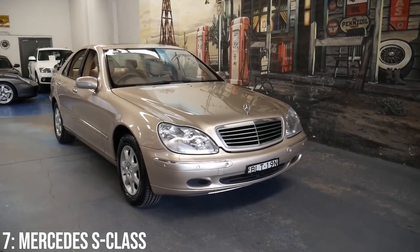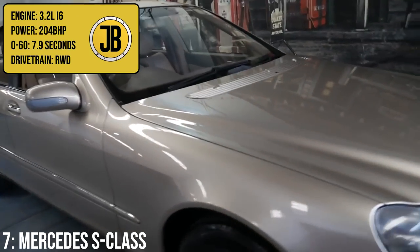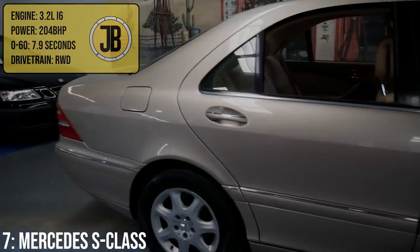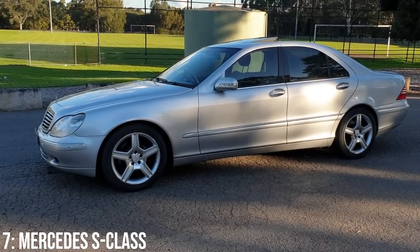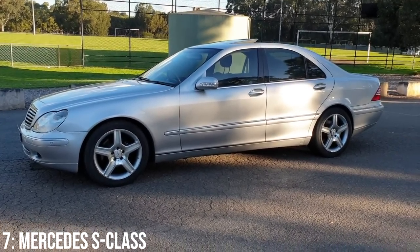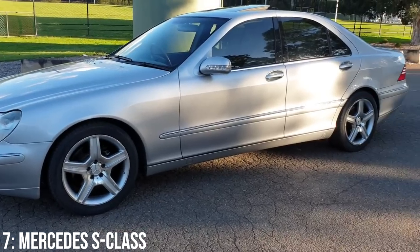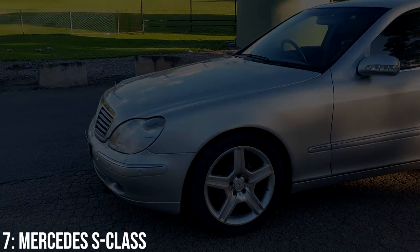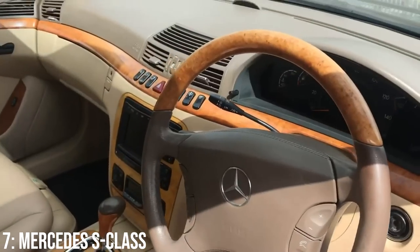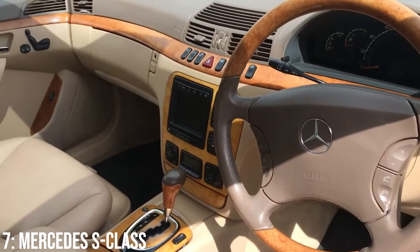There are multiple engine options, but the cheapest tends to be the 320 CDI — a 3.2-litre inline-six making 204bhp — taking it to 60 in 7.9 seconds. Two major advancements on this S-Class were the Airmatic suspension, which gave a lovely soft ride, and the option of active body control, an electronically controlled hydropneumatic suspension that effectively eliminates body roll and makes the ride super comfortable. However, a major drawback is replacing either of those systems if they go wrong — it's much cheaper to swap them out for coilovers instead.